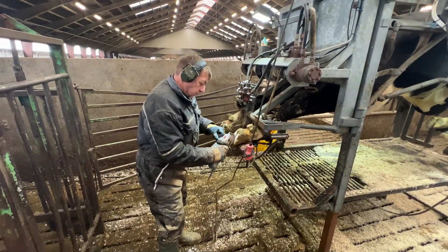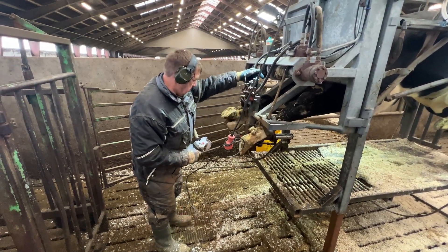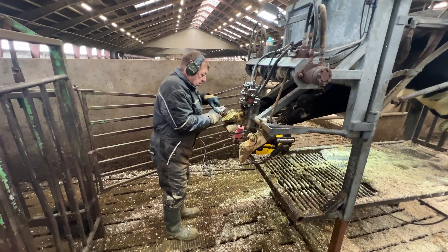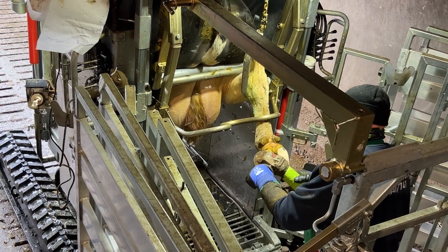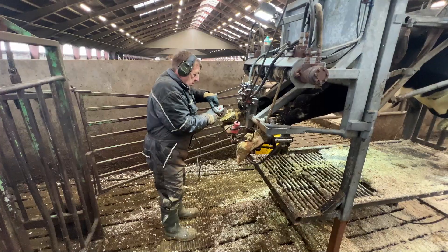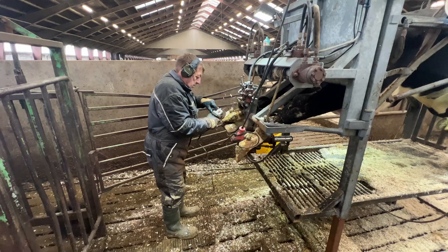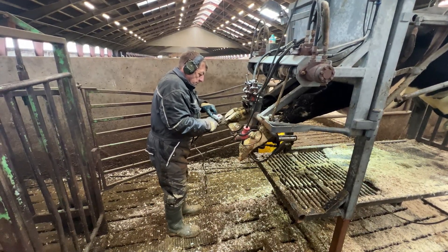Experience life on a cutting-edge farm, where technology meets tradition to provide the best care for these amazing animals. Don't miss this fascinating insight into the world of hoof health and modern farming. Subscribe to Cow Life for more stories about farm life, animal care, and the hard-working people who make it all possible.